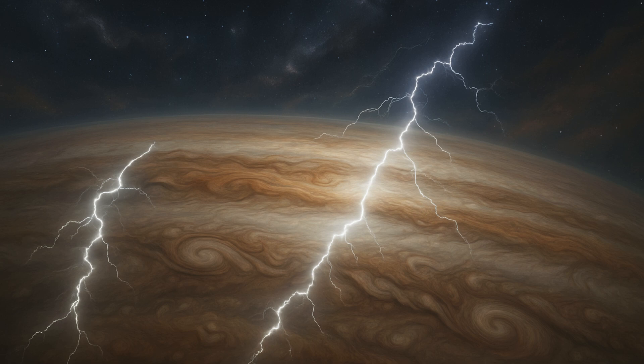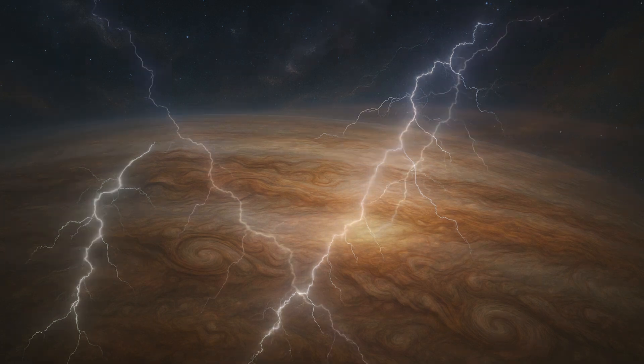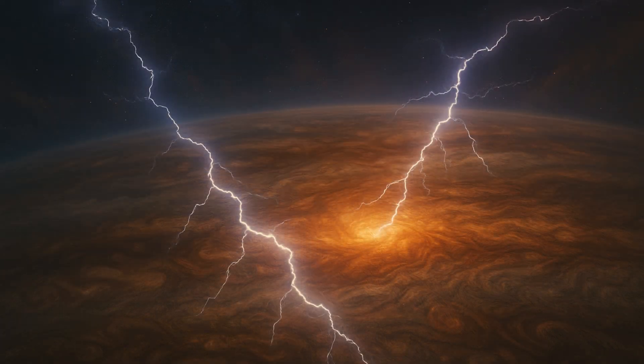The data collected by Juno is giving fresh information on the similar processes through which lightning occurs on Jupiter and Earth, even though the two planets have dramatic differences between them, as per scientists.